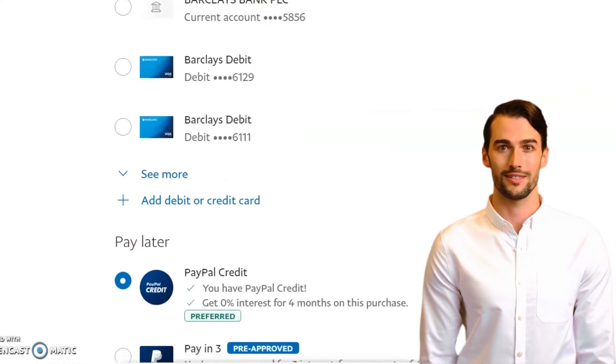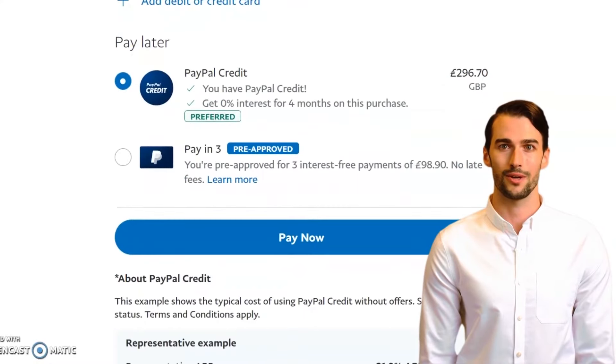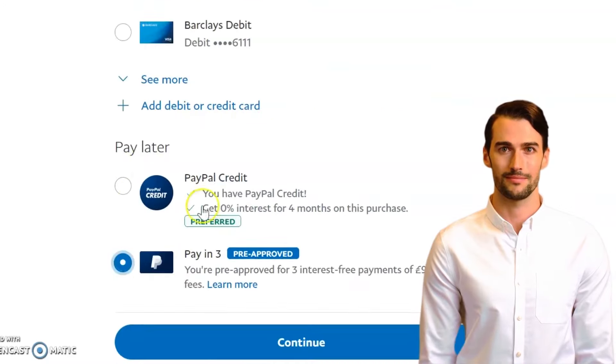Once you've logged in, you will see the option to pay in three monthly payments, or if you prefer, you can use PayPal's Buy Now Pay Later plan which lets you pay over a longer period. Please note, this option will only appear in your PayPal account if you qualify for it.